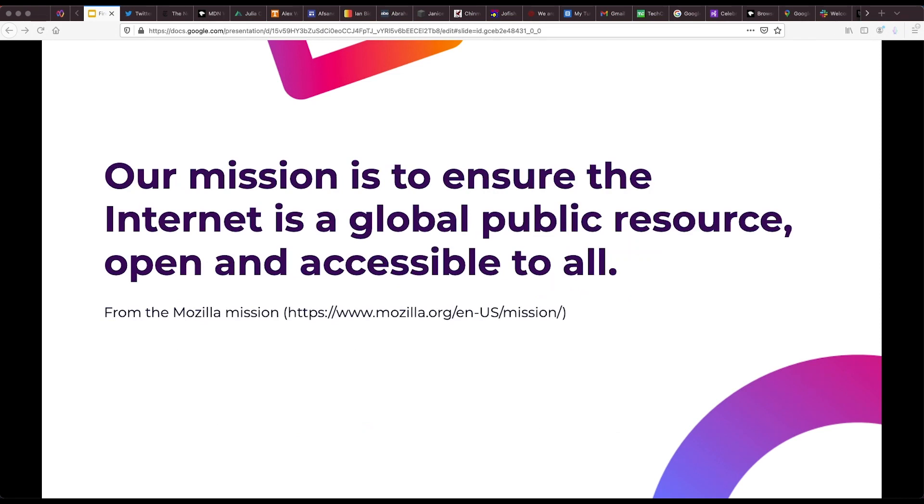Mozilla's mission is to ensure the internet is a global public resource open and accessible to all. And when we think about the scope of that resource, the amount of information available through the web today is pretty staggering. As of 2019, there were almost 1.7 billion websites estimated to be online globally.